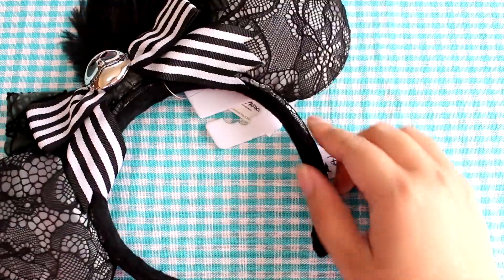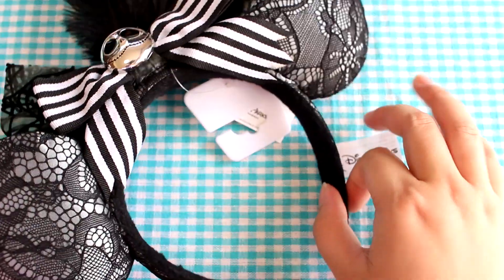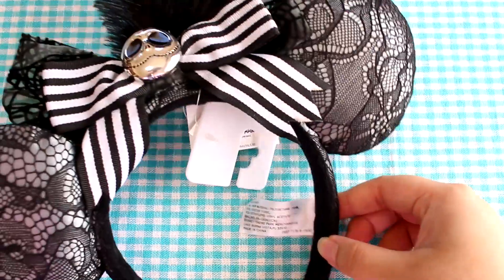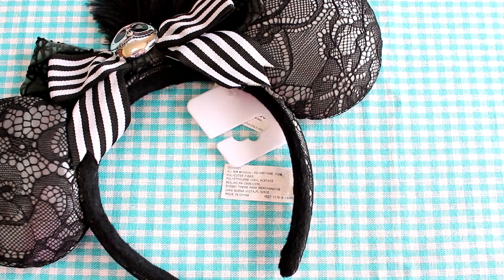Hey guys! Today I received two packages in the mail from my friend Daria. The first one contained these Jack Skellington Mickey ears, and I love them. I actually saw these when I was in California and I thought they were really cool. So now Daria and I have matching ears.